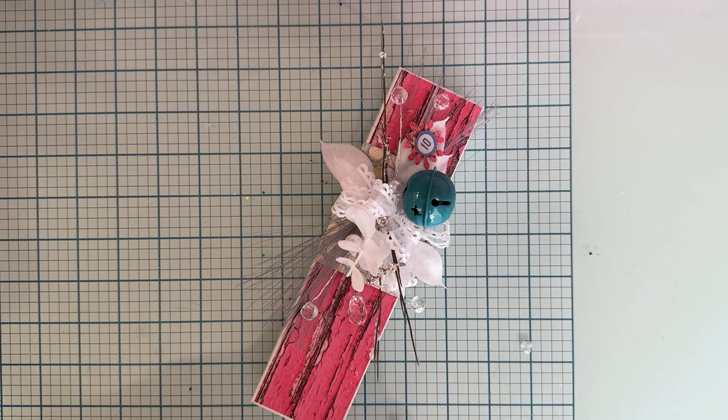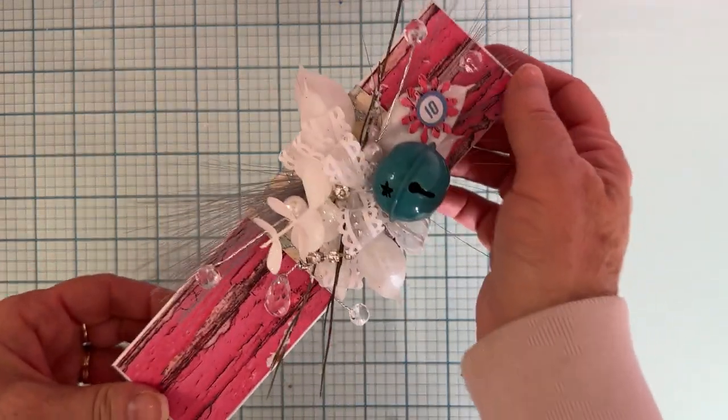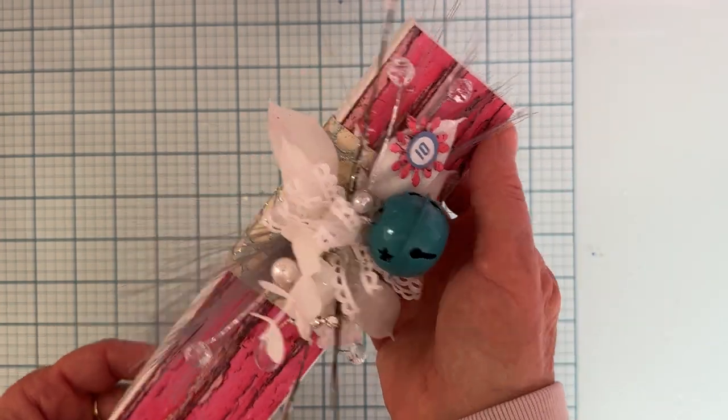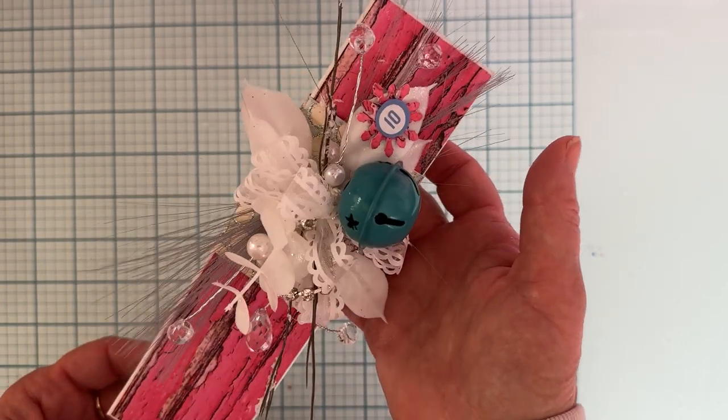Hello everyone, welcome back to the channel. Today is Day 10 of the 12 Days of Secret Santa Swap. This has been so fun — look at this beautiful package. Isn't it beautiful?